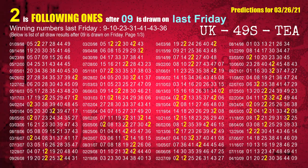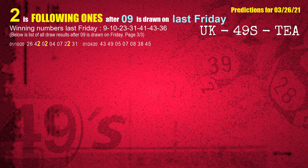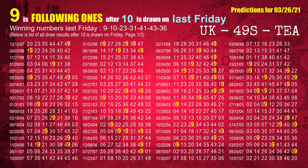After calculating following ones with today's result, we will find out following ones through the result of same day last week. The first winning number last Friday is 09. We list all draw results which are one week after a draw with 09 as a winning number. The most frequently following units digit is 2 when 09 is the winning number on last Friday. We also highlight the units digit 2 in yellow for you. The second winning number last Friday is 10. The most frequently following units digit is 9 when 10 is the winning number on last Friday.